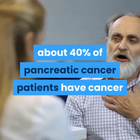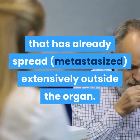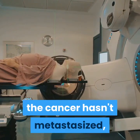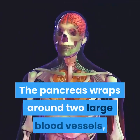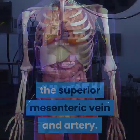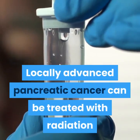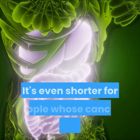About 40 percent of pancreatic cancer patients have cancer that has already spread — metastasized extensively outside the organ — and surgery isn't an option once that has happened. Another 40 percent have locally advanced disease: the cancer hasn't metastasized, but it may have adhered to or invaded adjacent structures. The pancreas wraps around two large blood vessels — the superior mesenteric vein and artery — and if the cancer gets intertwined with those, surgery may be precluded.